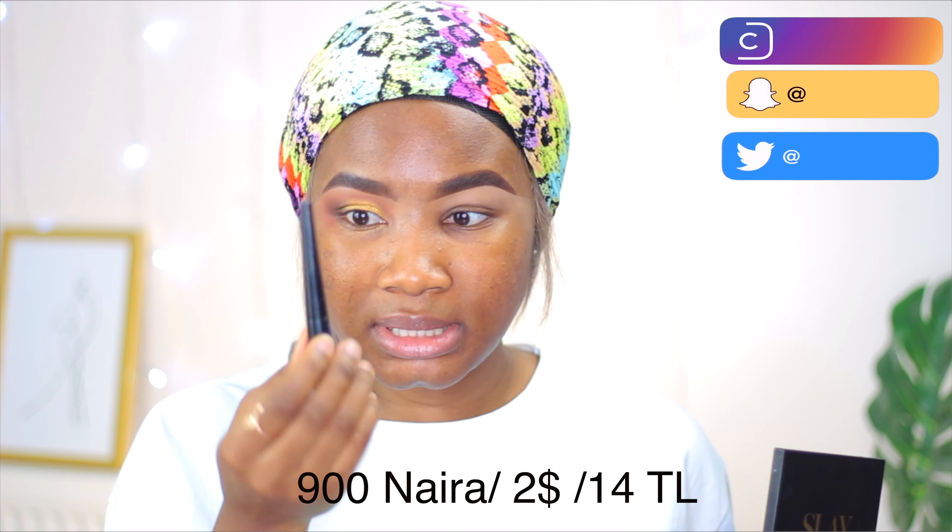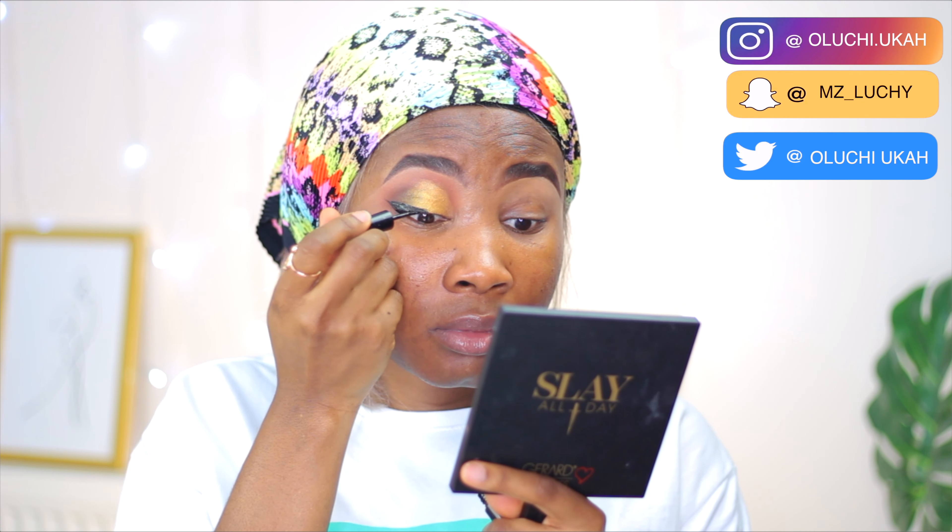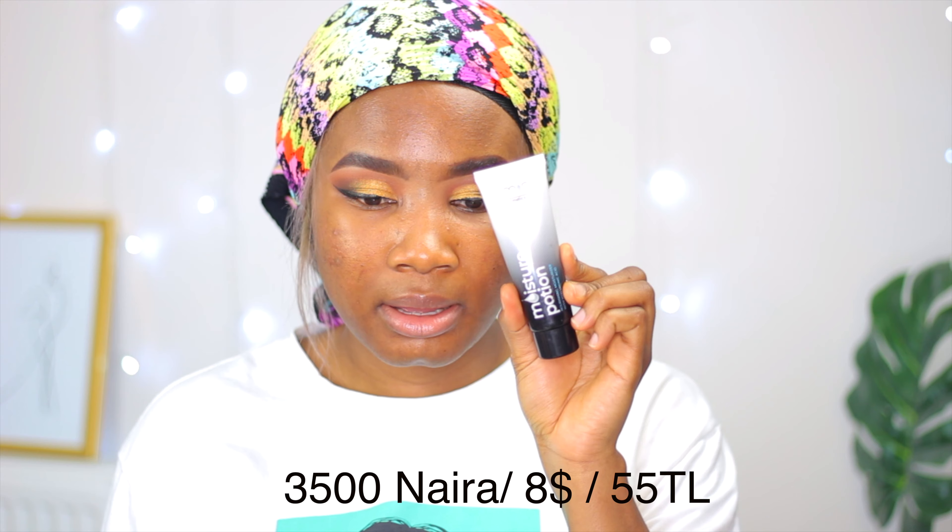The next thing I do after eyeshadow is put on my liner. I'll be using this eyeliner — it's from Eye Magic. After doing my eyes, I start off using a moisturizer. I'll be using this one. After moisturizing, you can use any face moisturizer — whatever you use after washing your face.